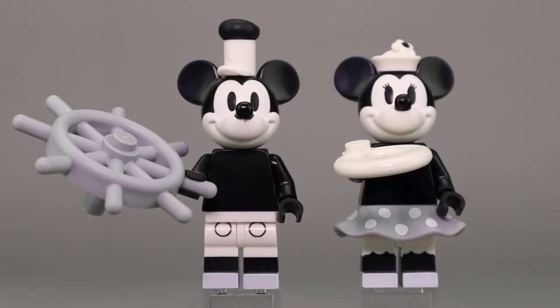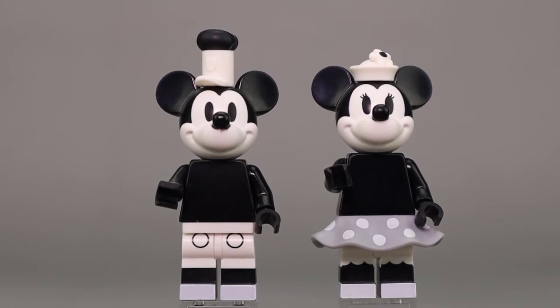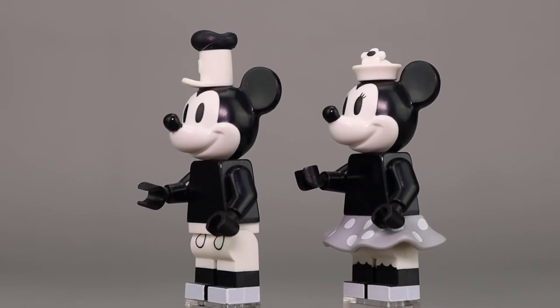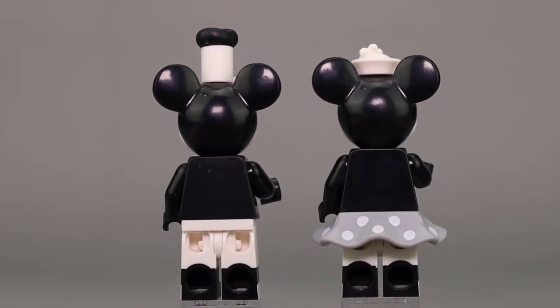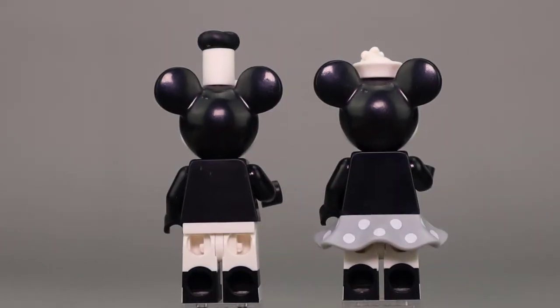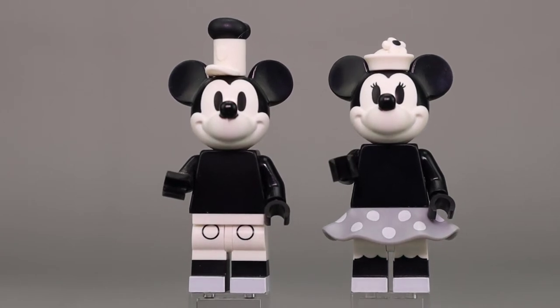First up we have Vintage Mickey, who's holding a steering wheel, à la Steamboat Willie. Then we have Vintage Minnie, who appears to be holding a white life preserver. These figures are both done in black and white, so not a lot of detail, although they look really good. I like the Steamboat Willie cap that Mickey is wearing, and Minnie has that very nice gray skirt as well as a hat with a little flower — it looks really nice as a little bonnet. I appreciate the gray printing on the bottom of their legs. Plain white shorts for Mickey with the little signature spots. The heads are pretty much the same, although Minnie's got the eyelashes. They do both have dual molded legs — white and black.